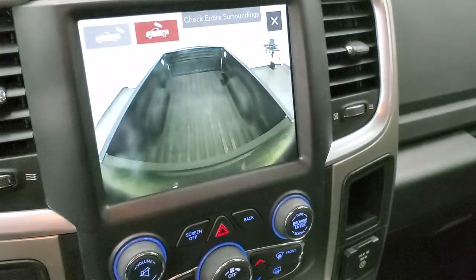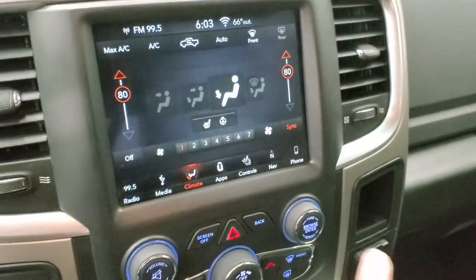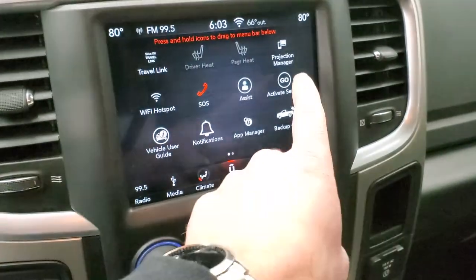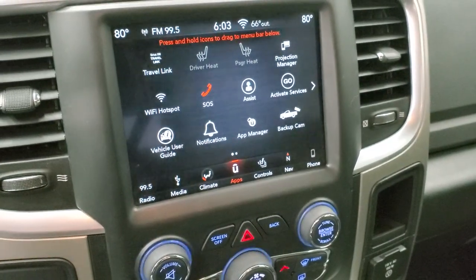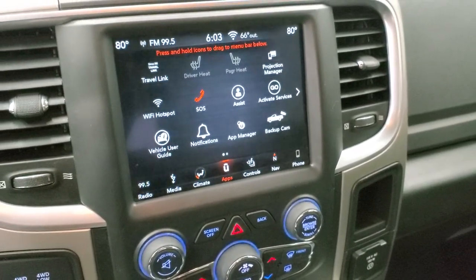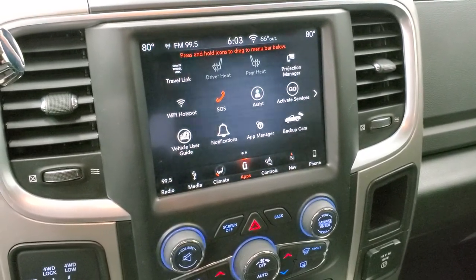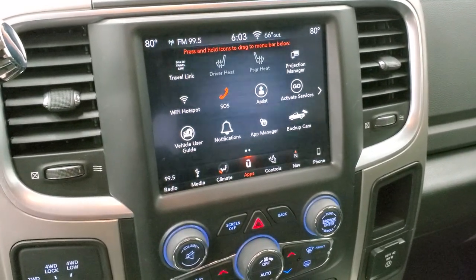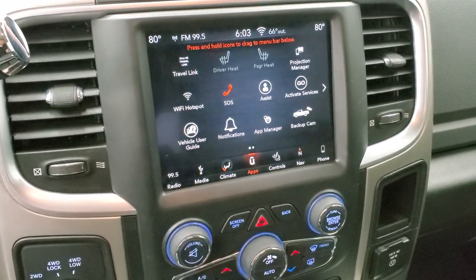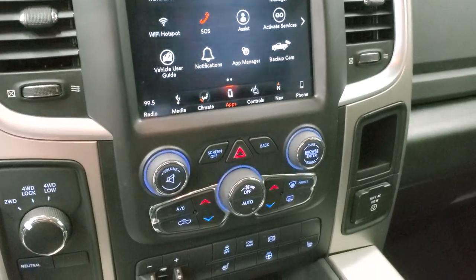You can check out your backup camera and cargo cam at any time from the radio — really nice system. It also has apps including a projection manager where you can project your cell phone to the screen. If you prefer a navigation app like Waze or Google Maps, you can use it on the screen via Android Auto or Apple CarPlay — same thing with music and media.